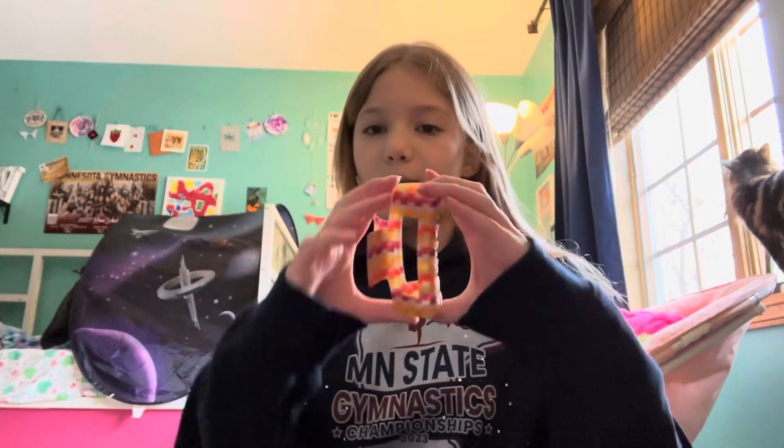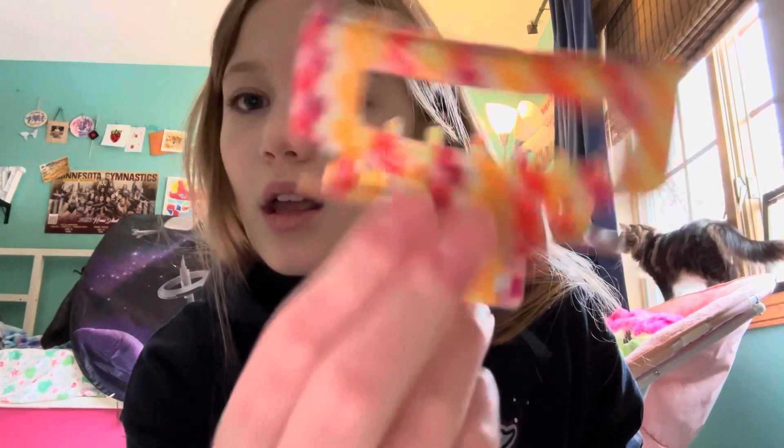I really like these big block claw clips. I don't know where people find the really big ones — they probably have them at Claire's. Everybody says they get them from Target, but any Target I go to never has the big ones, and I was lucky to find this one.